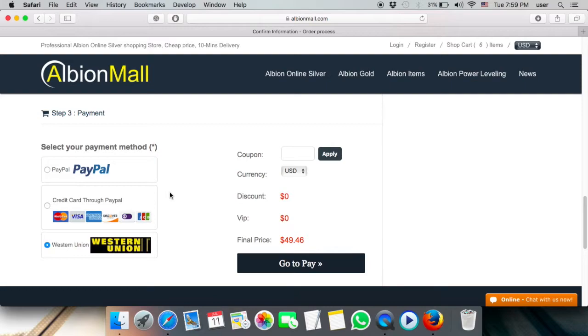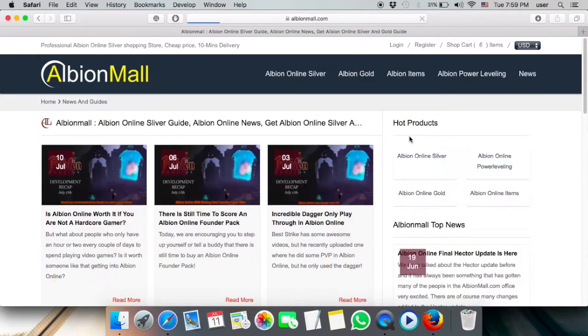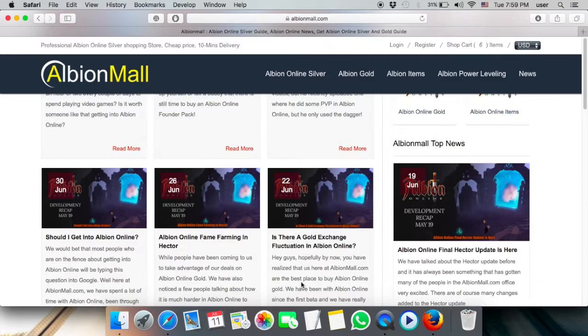They also provide coupons — if you subscribe to their newsletter or are a regular customer, they'll send you an email with coupon codes so you can get discounts on your next purchase. The news section is awesome too.